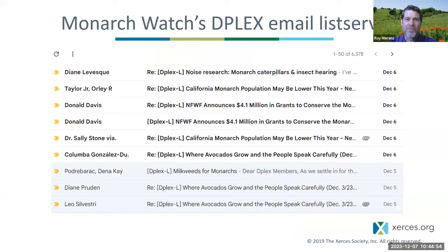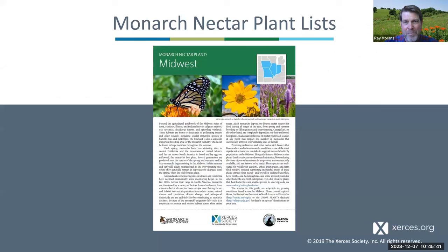Another great product of Monarch Watch is the DPLEX email listserv — if you want to get emails every day with the nitty gritty about monarch biology. It's free to sign up, participate, and cancel. Chip Taylor, founder of Monarch Watch and DPLEX, is just about the most knowledgeable person on Earth regarding monarchs these days, along with Dr. Karen Oberhauser and Andrew Agrawal. We also have nectar plant lists at our website produced with Monarch Joint Venture.